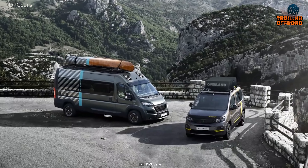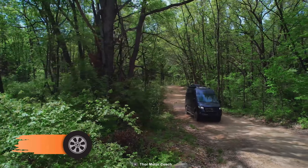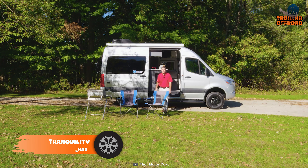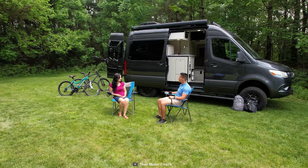A 4x4 camper van's functionality and convenience are something that needs too much of an explanation. These camper vans are exceptionally strong and offer ample comfort, enabling you to prolong your trip to the uncharted. Here's our third video featuring 7 ultimate 4x4 camper vans with heavy duty equipment.